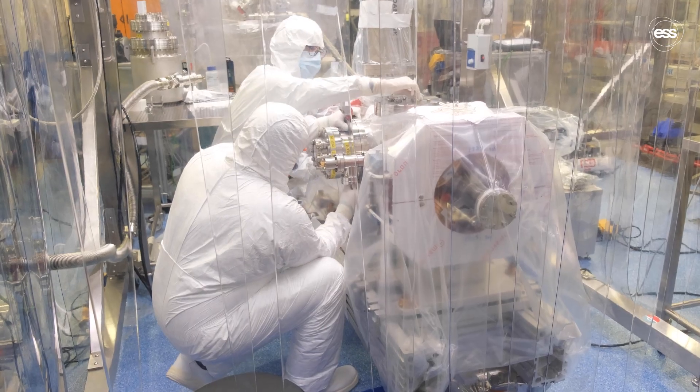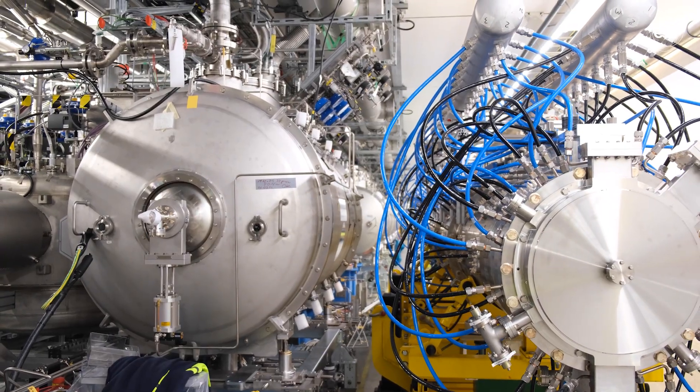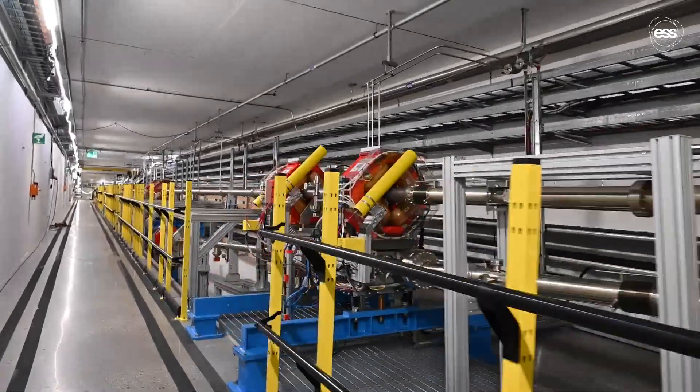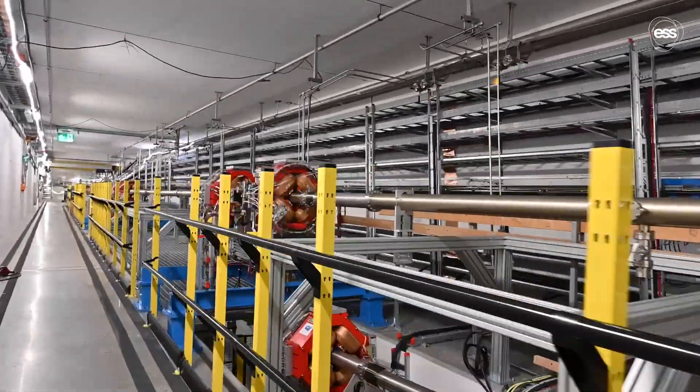Join us on this exciting journey as we commission the ESS Accelerator, sending protons from the ion source to the tuning beam dump at the end of the accelerator tunnel.